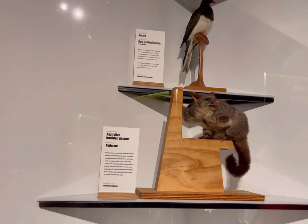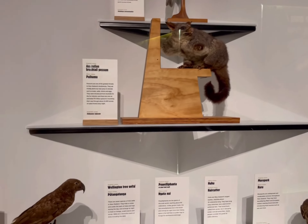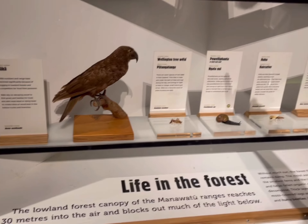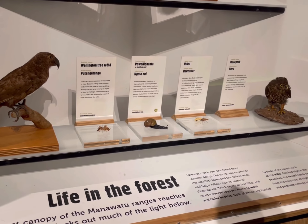Corero. Which one? This is not a kaka. This is kaka — kereru. Kereru?